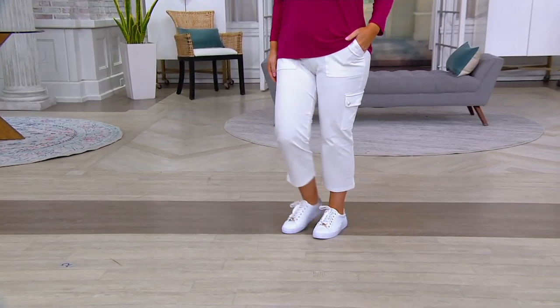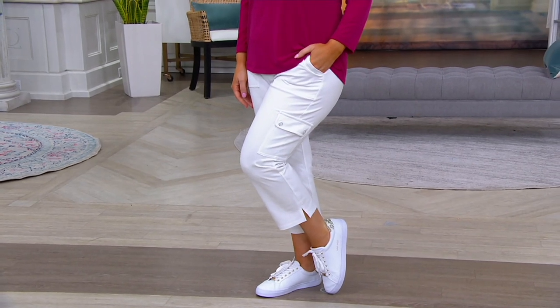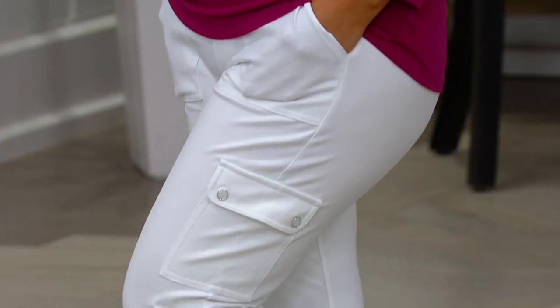These are the Weekend Premium Stretch Pull-On Crop Pants at a feature price of $41.24, $13 and change on Easy Pay. We have regular, petite, and tall, extra extra small through 5X.